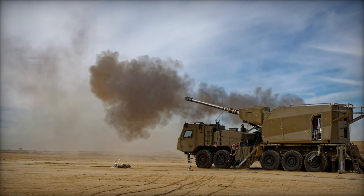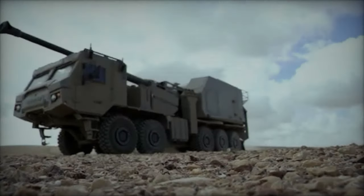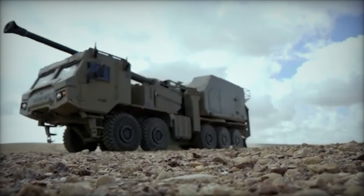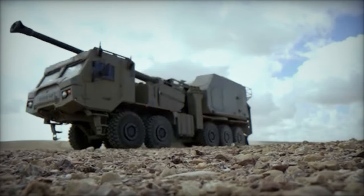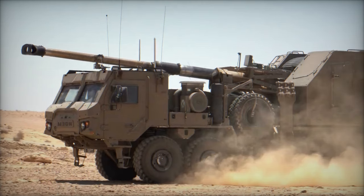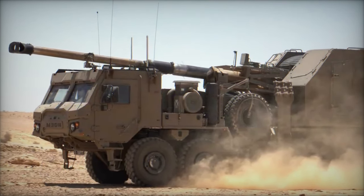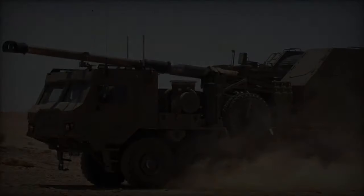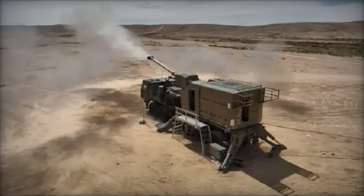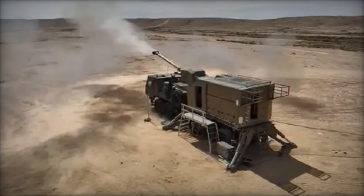What sets the Thunder apart is its groundbreaking fully automated firing system, a first of its kind in wheeled self-propelled howitzers. This innovative technology allows for fully automatic firing without human intervention, significantly increasing the rate of fire and extending the range compared to the cannons currently employed by the IDF. Furthermore, its wheeled design enables rapid and independent movements on roads while maintaining high traffic capabilities on rough terrain, offering unparalleled flexibility in battlefield maneuvers.